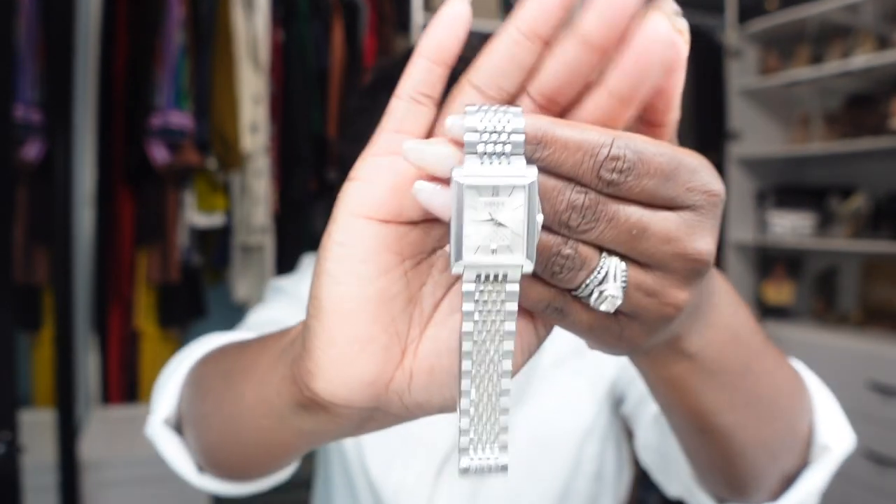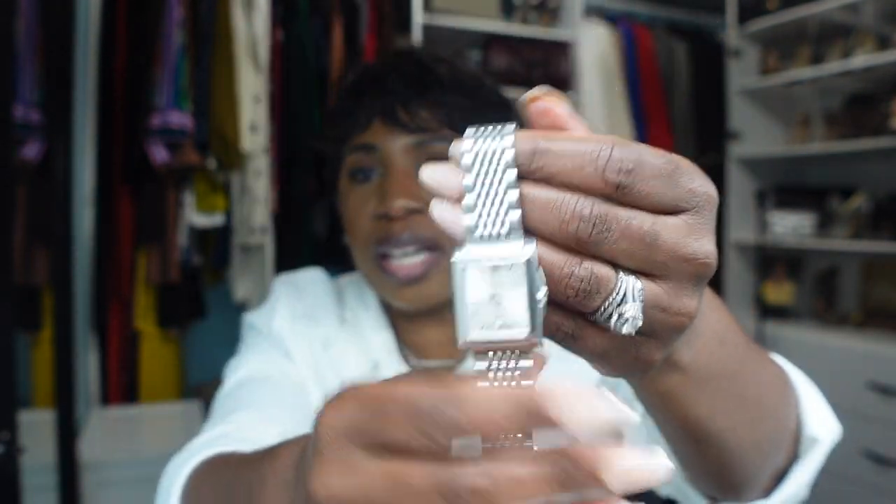The next watch is this Gucci watch. It's silver with a square/rectangle face, a white face, and silver all the way around. I picked this up because I already had a silver watch but not one with a square/rectangle face, and I love the look of square watches. I think I got this from Nordstrom Rack. I actually do wear it a lot — I can dress it up and I can dress it down.